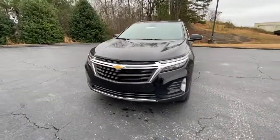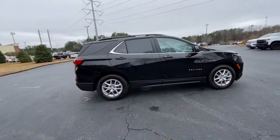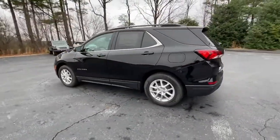Get acquainted with the 2022 Chevrolet Equinox — the small SUV with a big spirit of adventure. Passenger-friendly, loaded with safety features, and great for hauling cargo. It's an ideal family car.